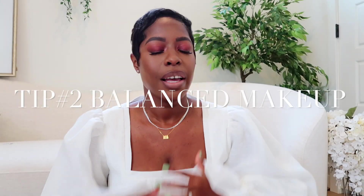Moving on to tip number two: balanced makeup. I don't think I've shared this before. I think of balanced makeup just like a balanced outfit — if you've heard that if you have cleavage out, wear something long — that's how I think of makeup. If I'm doing a bold eye, I keep it neutral on the lip. This is a great way to streamline your look so you can focus on the bold piece.